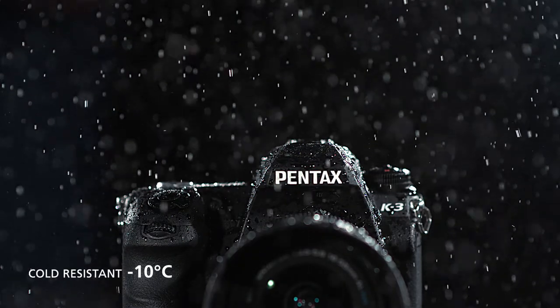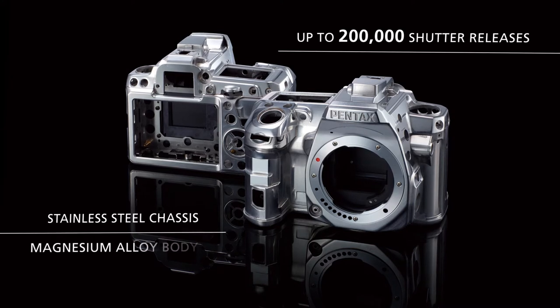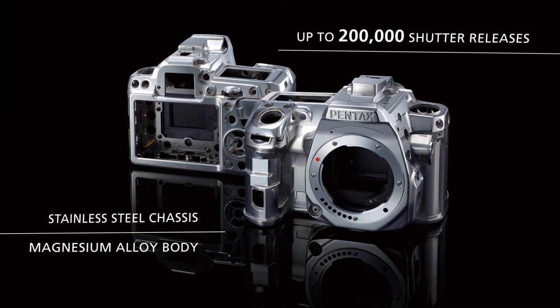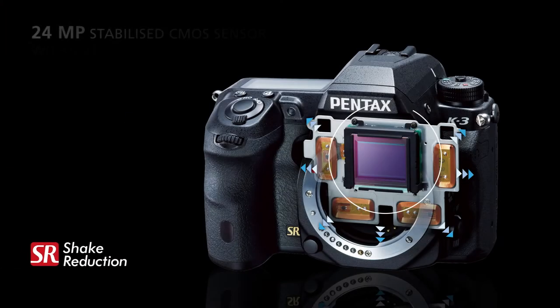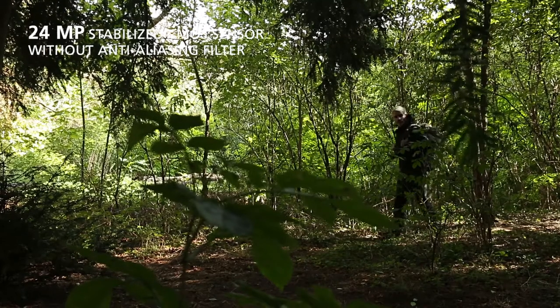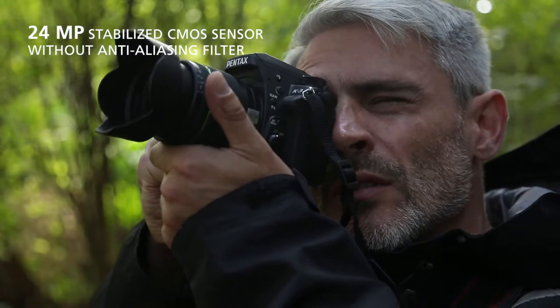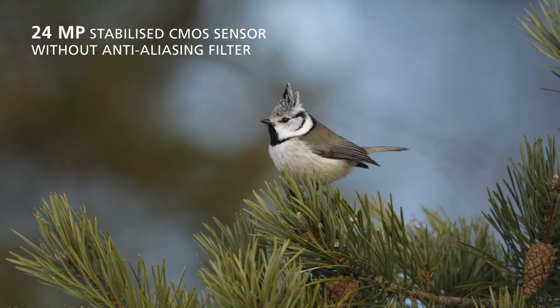Whatever the weather, you can use the K3 to capture a world previously unreachable. The K3's body has been constructed for strength and durability and is set to withstand years of persistent use. Thanks to its new 24 megapixel CMOS sensor, designed without the addition of an anti-aliasing filter, the K3 realizes the full potential of the image sensor's resolution, delivering outstanding sharp and fine detailed images.